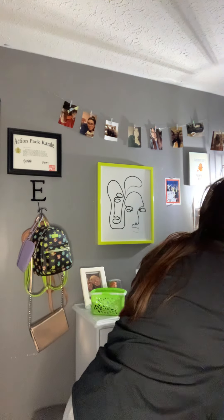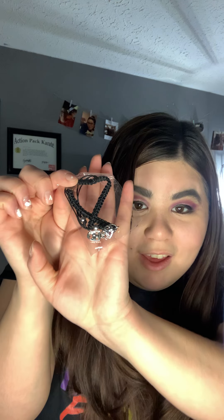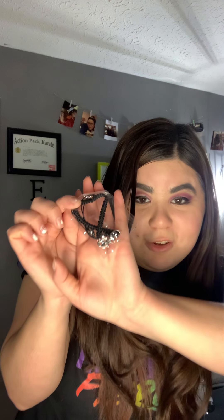Next thing we've got is a little bracelet — I don't know if you can see that, focus — but it is the theater faces you see in musical theater shows. My best friends got me that and I'm so excited!